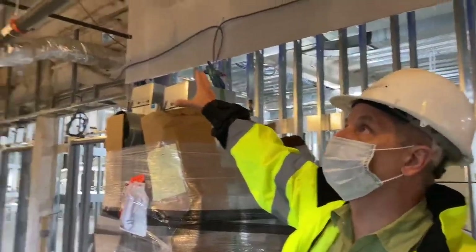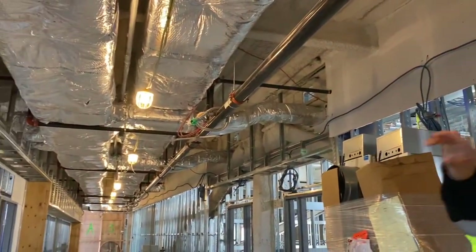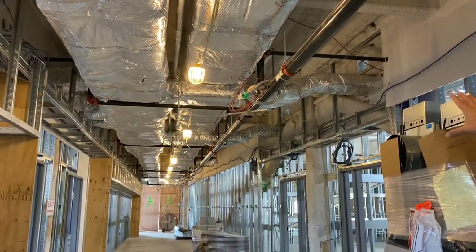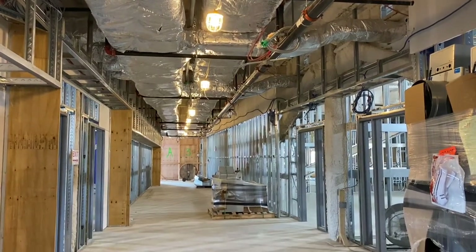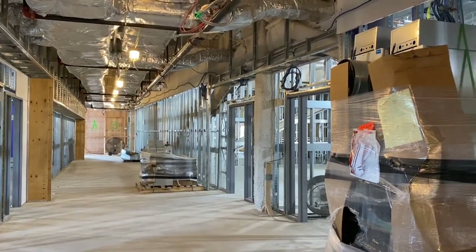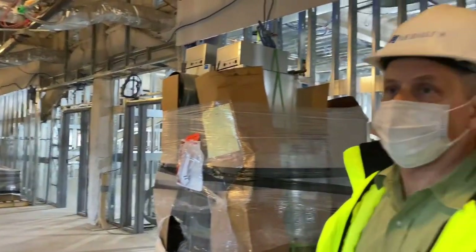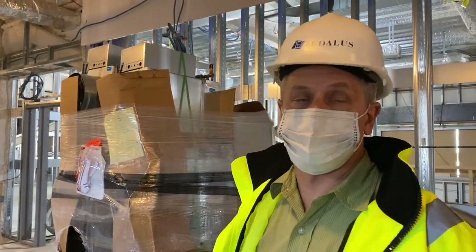It's pretty much finished out — ready for the wallboard and then eventually the ceiling. HVAC systems are all in, tested, and wrapped with insulation. Fire protection lines are in, plumbing and electrical are all in. So this space is getting ready for the wallboard, which will be the next step.